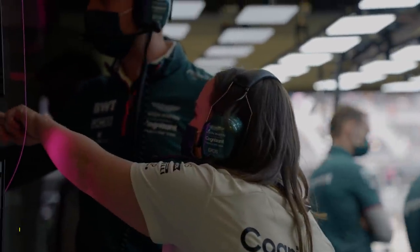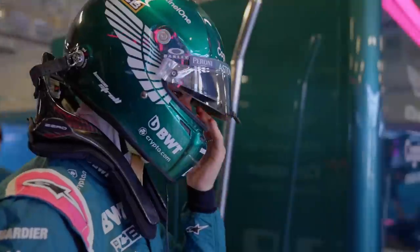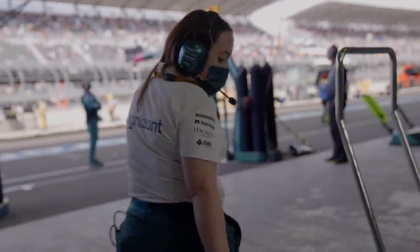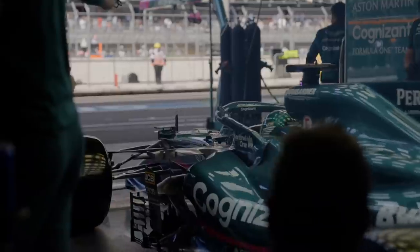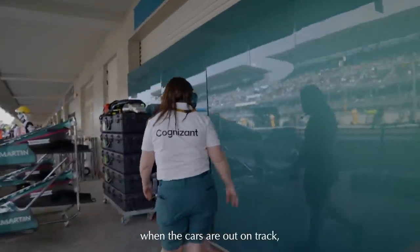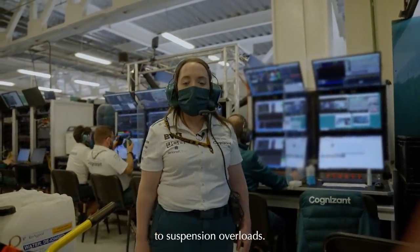We'll just go around checking - everything's good, everything's lined up, nothing's loose, all the joints are good, the car is safe to go out. This is mostly visual at this point and when it comes in a little bit more physical check. Now that the car is out on track, I'll go around to my spot where I can monitor the car while it's running. I can monitor various channels from temperatures to suspension overloads.